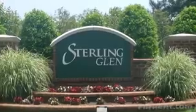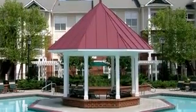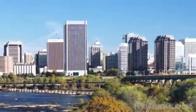Welcome to Sterling Glen, a luxury apartment community located at the entrance of Hampton Park, a prestigious residential neighborhood. Enjoy living in a new and growing area while taking advantage of all that Richmond has to offer.